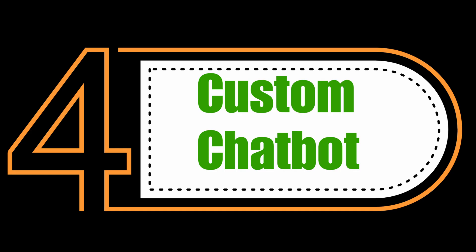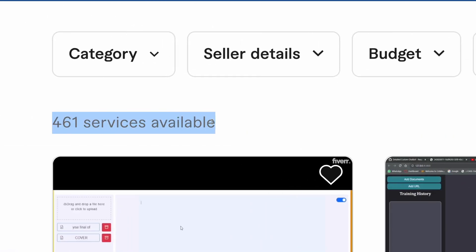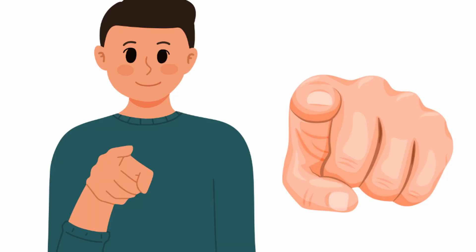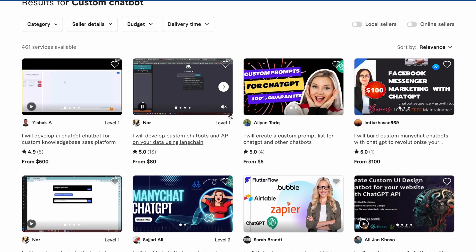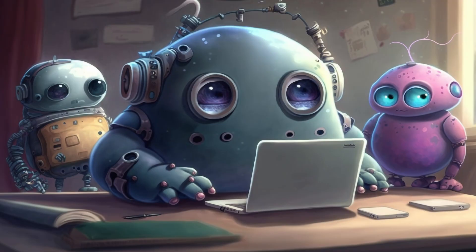Our fourth Fiverr gig is Custom Chatbot. Here you can see that there are only 461 gigs, so it's a great opportunity for you as well. And here you can see that there are many people offering this particular service and getting orders.